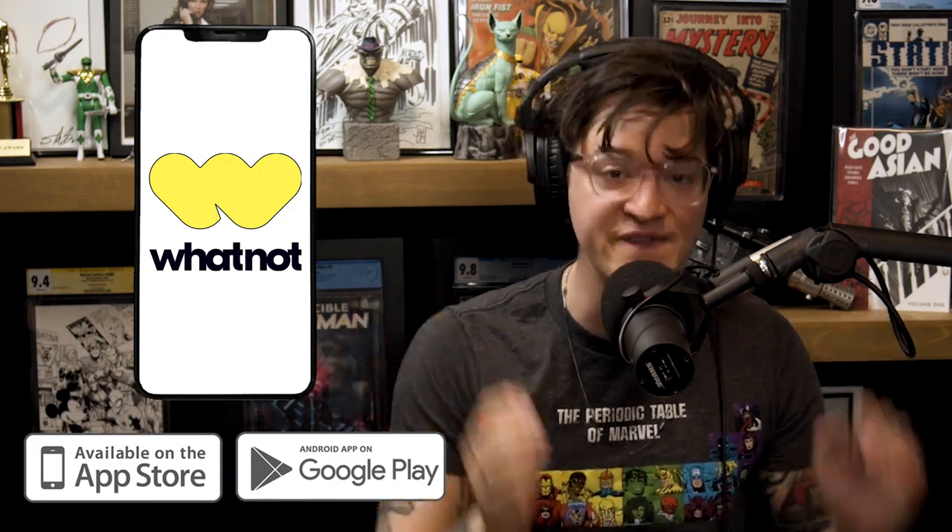Join myself, Gem Mint, and the rest of my homies every single Wednesday on the best new place to buy and sell collectibles — Whatnot, available for both Android and iPhone. Dollar-start auctions that last as little as 15 seconds long. We bring the giveaways, the keys, the exclusives, exclusive drops, and so much more. We'll see you over there on Wednesday — have a great week.